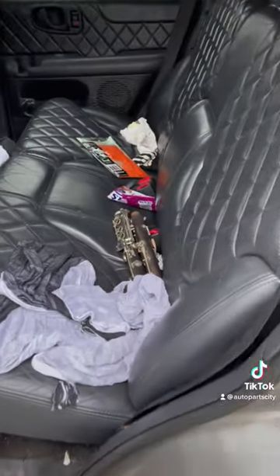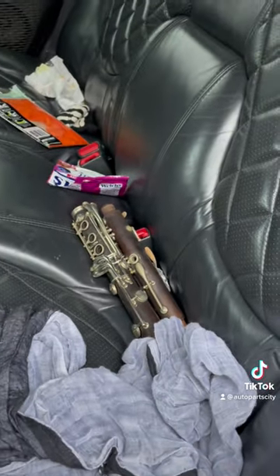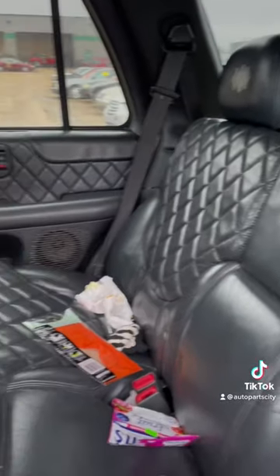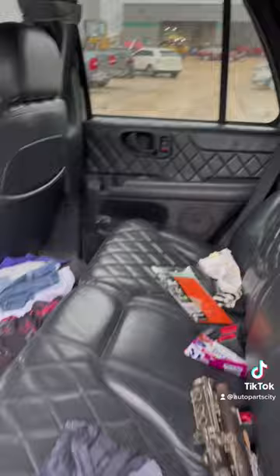Oh, it comes with a clarinet! I wonder if anybody wants a clarinet — let me know. But those seats were awesome 22 years ago. GMC Jimmy Diamond Edition.